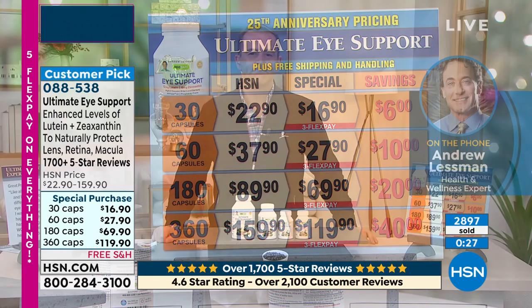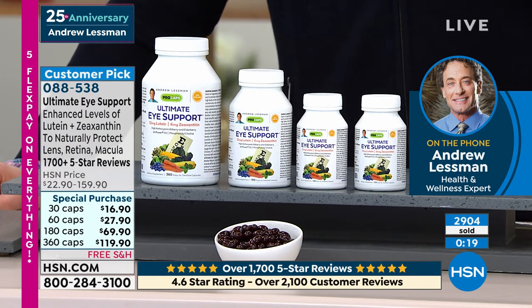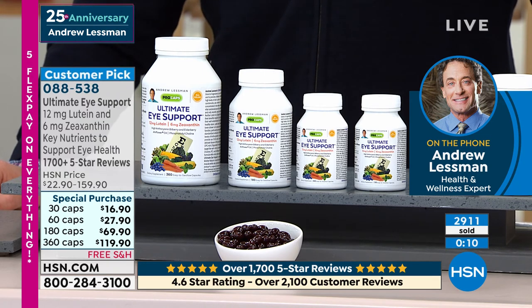It doesn't have to be my supplement. As I always like to say, we religiously follow the science — whether it's lutein and zeaxanthin in their proper molecular forms, whether it's the anthocyanins from bilberry, from blackcurrant, from black elder. We make sure that you get the ingredients you need.